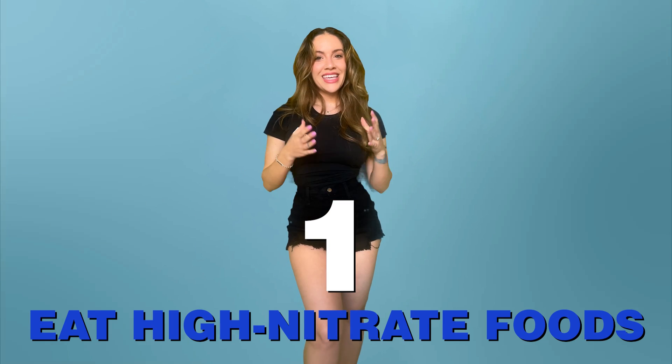Number one: eat high nitrate foods. A lot of foods contain dietary nitrates which the body converts into nitric oxide with the help of an enzyme called nitric oxide synthase.